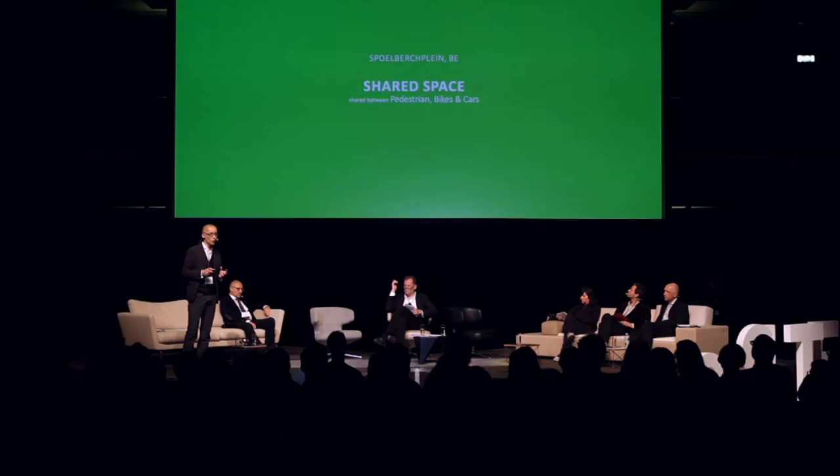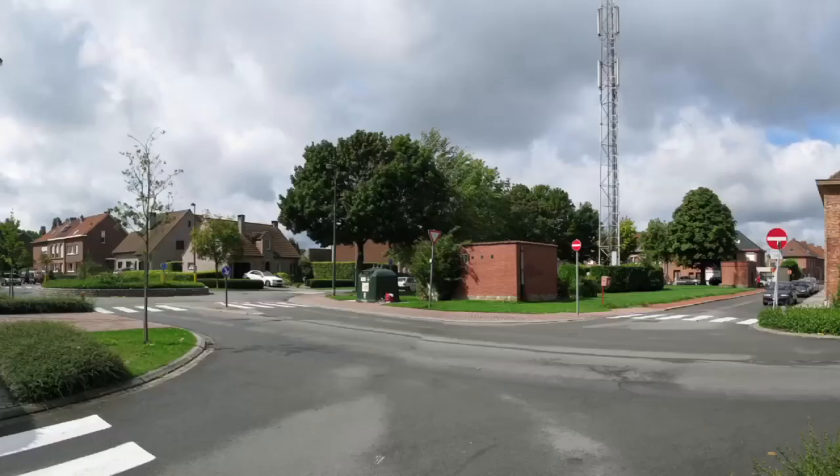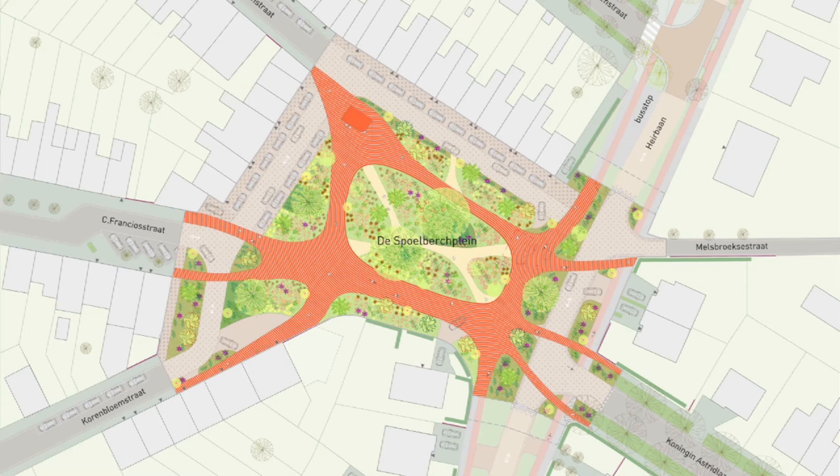The next project is much smaller. It's about public space in a small town in Belgium called Machelan. The subject is this existing public space — it looks kind of fine, some green trees, but nobody goes there and sits there. Why? Because it is completely dominated by car traffic, and there is not even a bench to sit. So this is just a space to pass by.